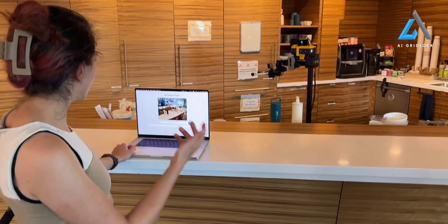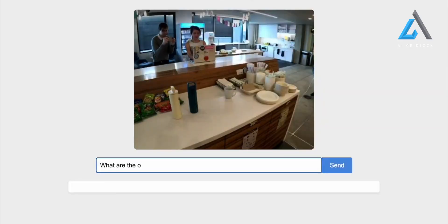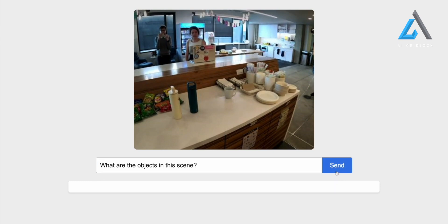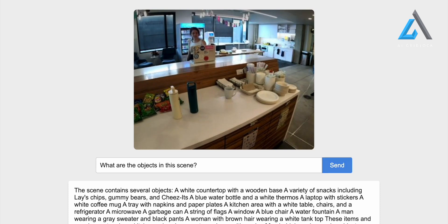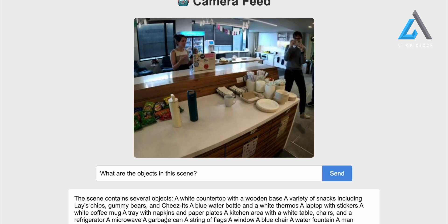Here we can see what the robot is observing, and we are going to ask the Momo model a couple of questions. What are the objects in this scene? The scene contains several objects: a white countertop with a wooden base, a variety of snacks including Lay's chips, gummy bears, and Cheez-Its, a blue water bottle and a white thermos, a laptop with stickers, a white coffee mug, a tray with napkins and paper plates, a kitchen area with a white table, chairs, and a refrigerator, a microwave, a garbage can, a string of flags, a window, a blue chair, a water fountain, a man wearing a gray sweater and black pants, and a woman with brown hair wearing a white tank top.